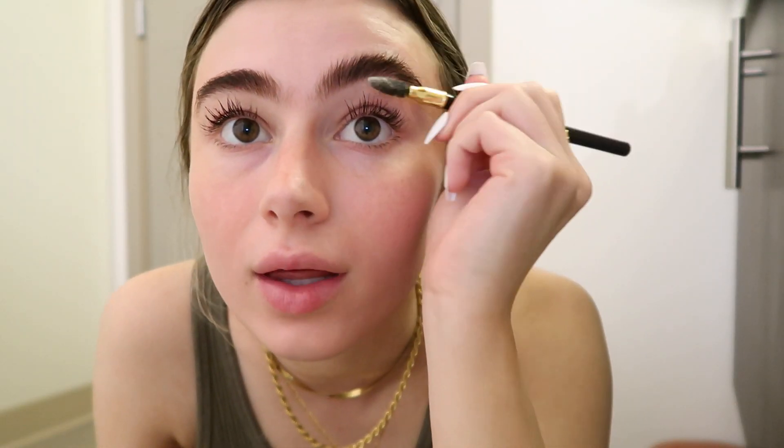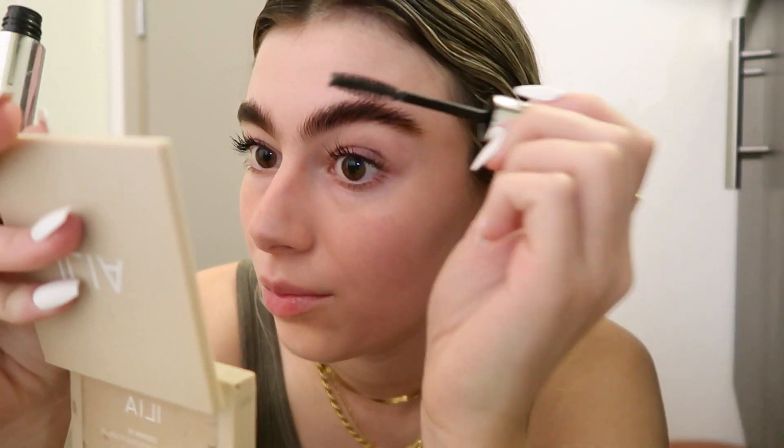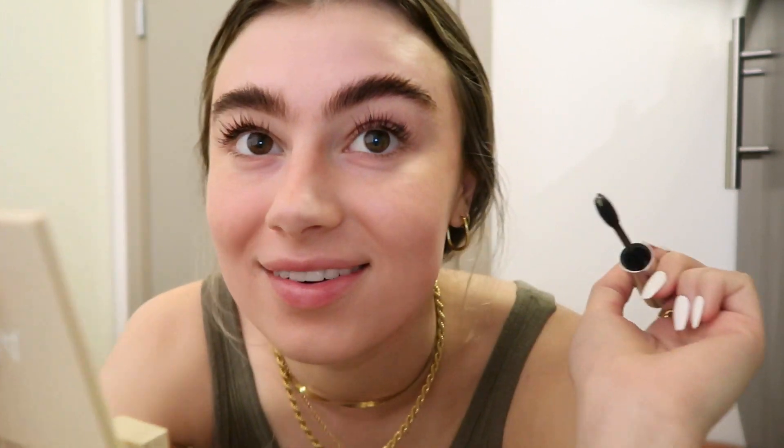I'm just going to take this spoolie and brush through my brows. They haven't been tinted in a while, but it's okay. I'm going to take the Anastasia Clear Brow Gel and just run this through the brows a little bit. My eyebrows grow so long, so brushing them up is not always the best idea, but I do like to give them a little bit of a lift especially in the front and then just feather the product through — they're a little out of control right now.